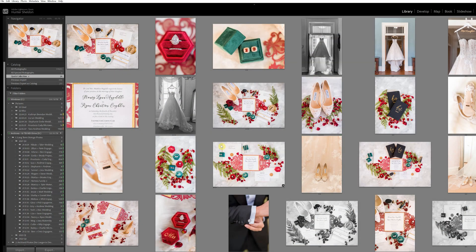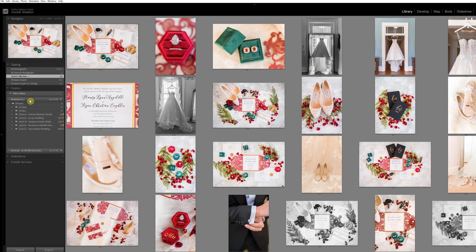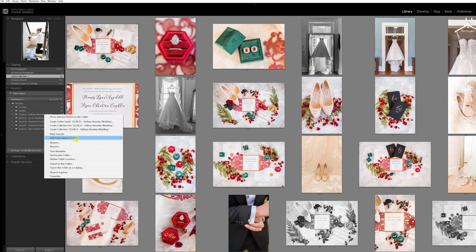This is an example of how our Lightroom primary catalog may look at any given time. Most jobs are green and stored on an external hard drive since they've been completed. Meanwhile, all current jobs marked red for backed up but not yet culled, or yellow for culled but not yet blogged, are stored on the computer's internal hard drive. If we finished the blog for Catherine and Brendan, we'd change it to blue.